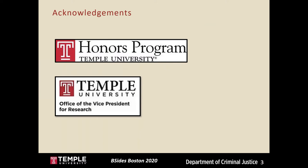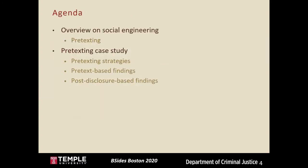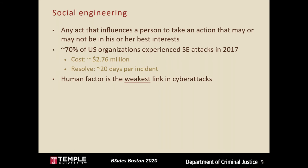A few other acknowledgments: I'd like to thank Temple University's Honors Program for funding this research project, and Temple University's ethics board for helping make this research possible. On the agenda for today, I'm first going to talk about social engineering and specifically pretexting, including how it relates to psychological principles of persuasion and specific personality traits. I'll then explain the case study, detailing some strategies I used along with findings, and of course some dog pictures.